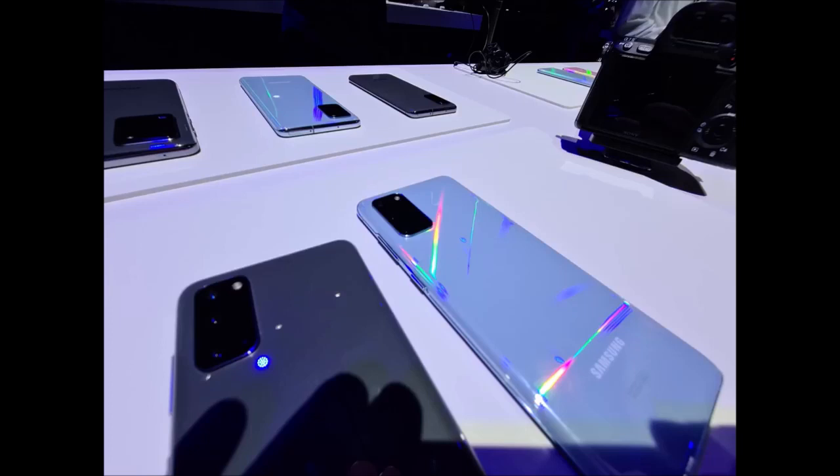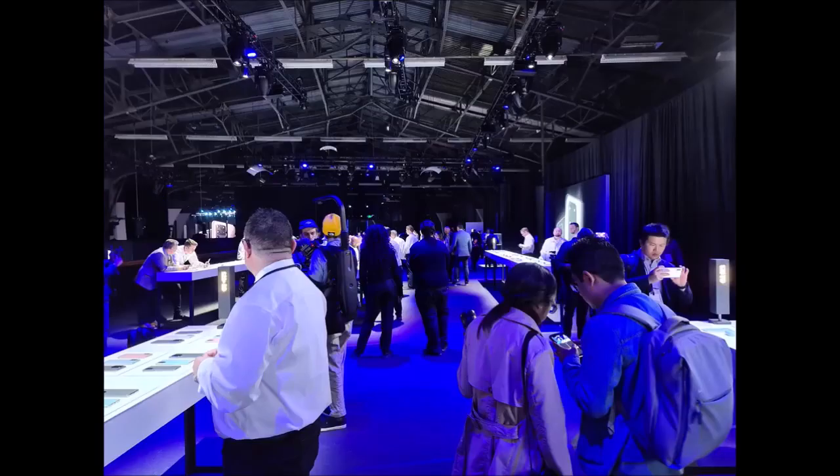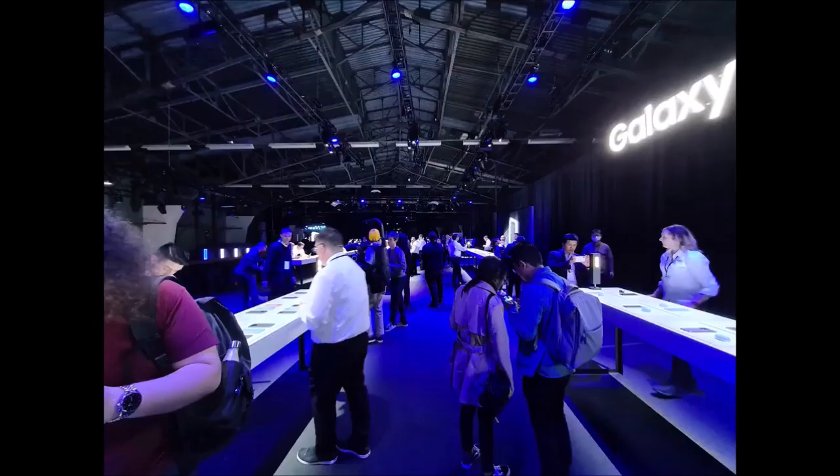1999: my phone has a camera. 2050: my camera has a phone. 2090: what's a phone? The S20 Ultra has a 40MP front camera, not a 10MP selfie cam. 100x zoom — I'm gonna be doing a lot of things I shouldn't be doing.